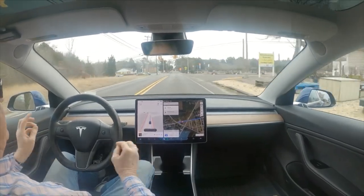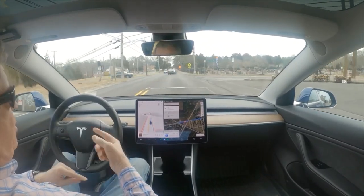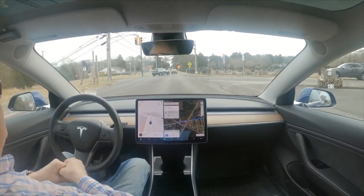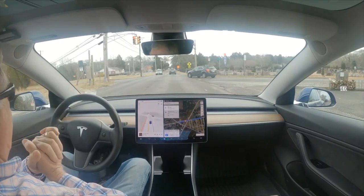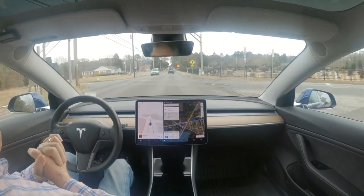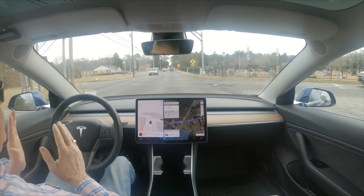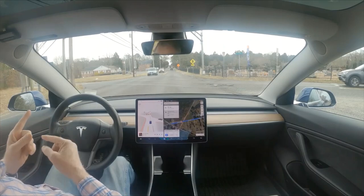It's driving 10.69.25. Today's January 25th and this is the traffic light design on Old Zion. You can see it's still red and it was going - it does not care about this traffic light at all.